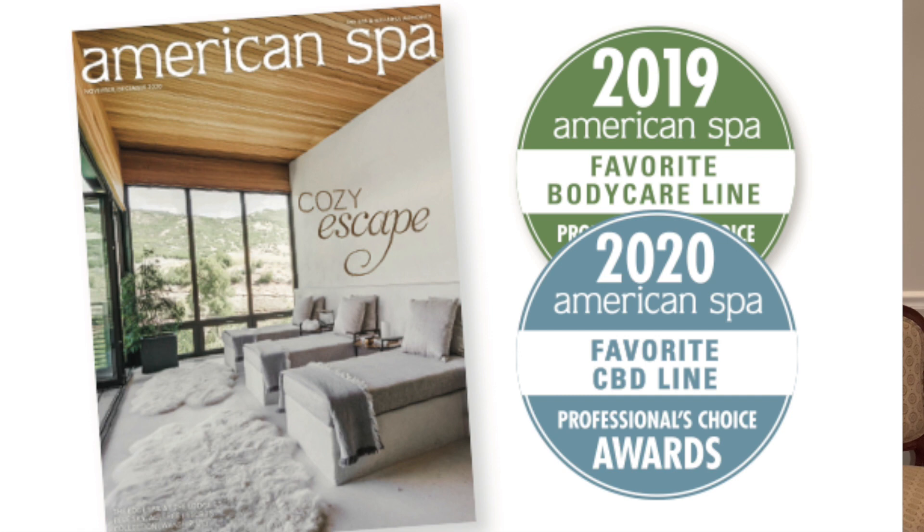For the All Wrapped Up Winter Seasonal Services, we use products from the Farmhouse Fresh product line. Farmhouse Fresh has received multiple awards, including the winner of the American Spa Professional Choice Award for many years in a row. All products include ingredients that are 100% natural, paraben and sulfate free, vegan, gluten free and cruelty free.